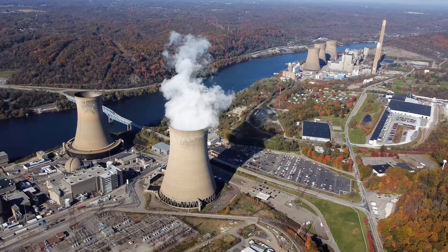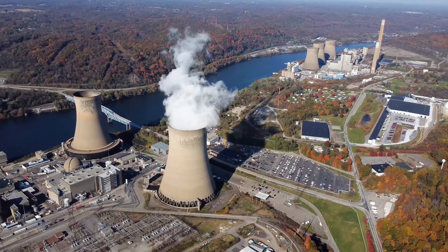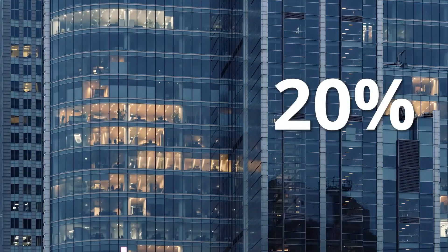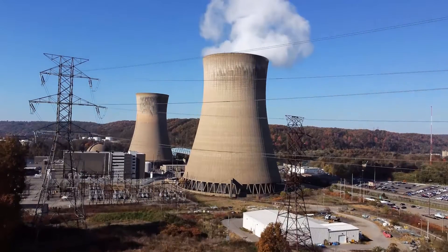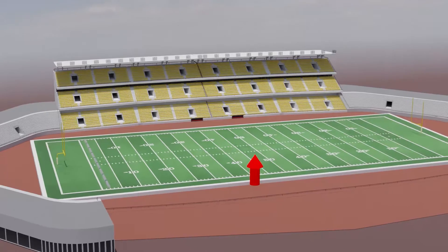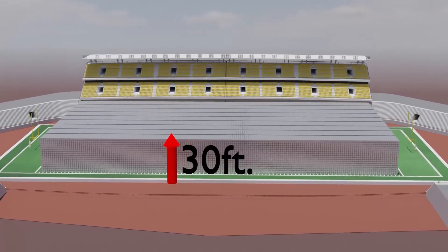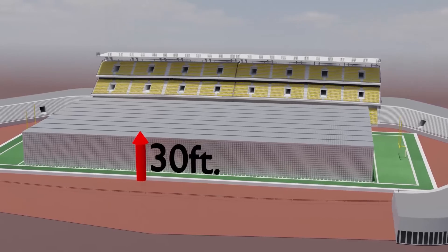Electricity generation from commercial nuclear power plants in the United States began in 1958 and currently provides nearly 20 percent of our electricity and more than half of our carbon-free energy. Since the 1950s, the United States has generated enough spent nuclear fuel to fill one football field 30 feet high.